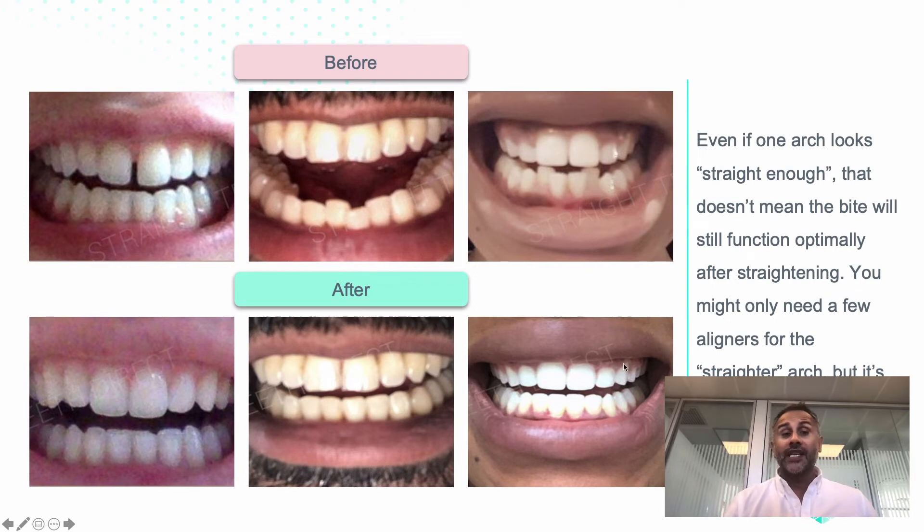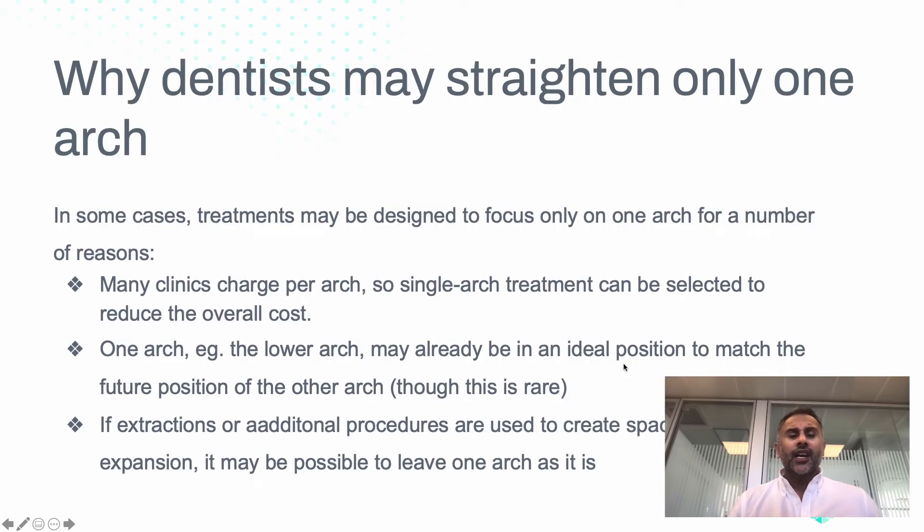It's important where we can to address both arches so they have the right adaptation. Unfortunately, many times some dentists may only straighten one arch, and that's because clinics charge per arch — single arch treatments can sometimes be selected to reduce the overall cost. We don't want cost to be a barrier, so we prefer more all-inclusive packages. One arch in rare cases might already be aligned, in which case, if it's in the ideal position and there's sufficient space for the expansion, then single-arch treatment could be possible, although this is very rare.